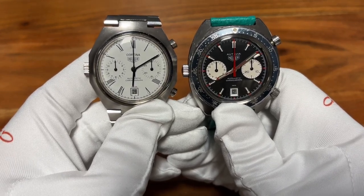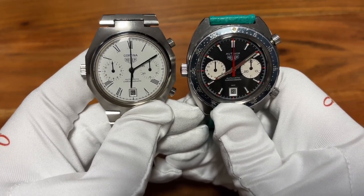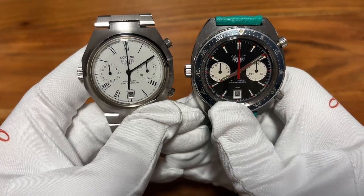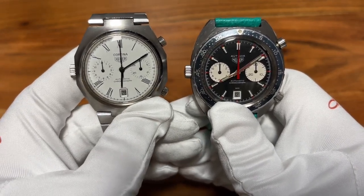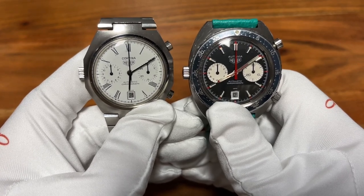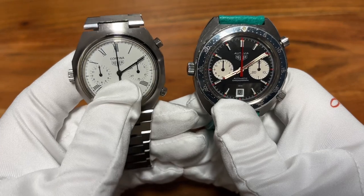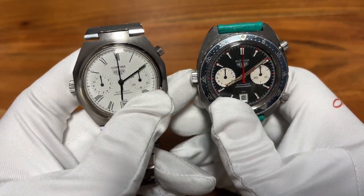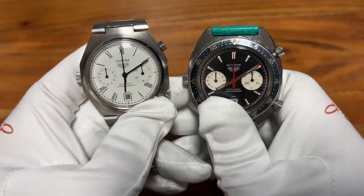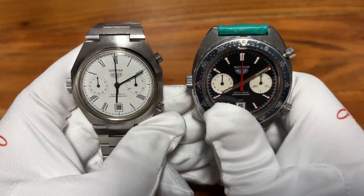Looking at these two watches, at first glance the Cortina is more on the classy side, whereas the Heuer Otavia is the sporty one. That's because the Heuer Otavia has a racing background — you'll see a lot of racing drivers rocking their Heuer Otavia in the history books.